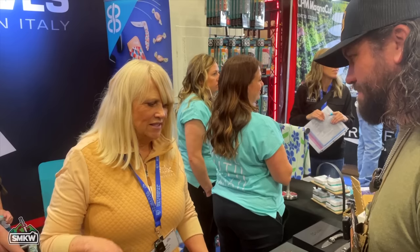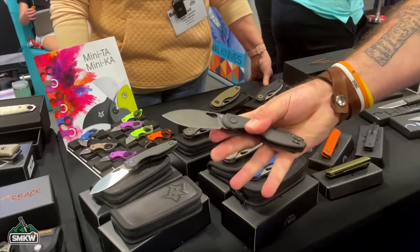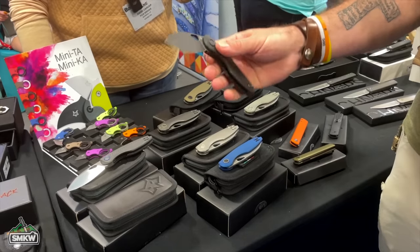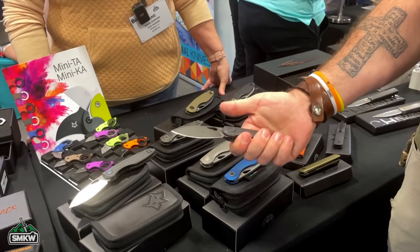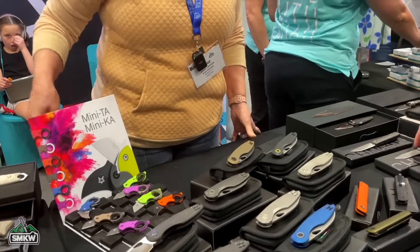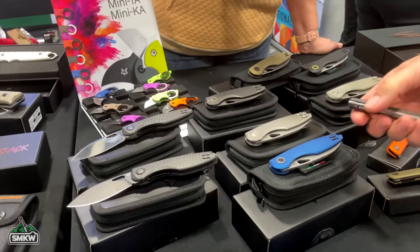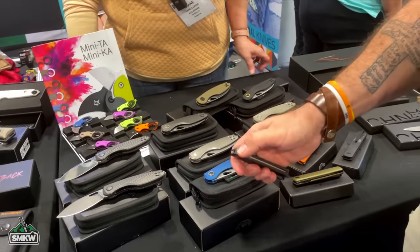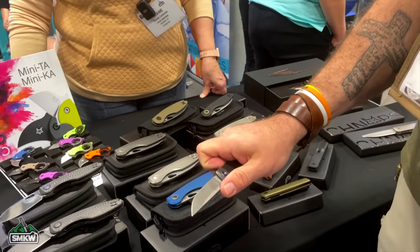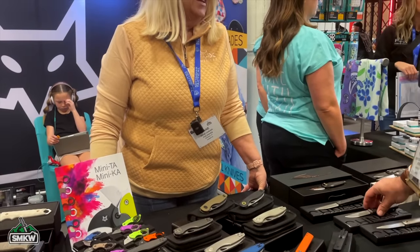Two of the things people have been most excited about from Fox are the Chillin and the Canox. These were shown at SHOT Show but couldn't be sold to the public there — Blade Show Texas is the first show where they're actually selling them. The Canox is a great everyday carry that works great. The Chillin is a front flipper available in carbon fiber, Damascus, titanium, and price-point aluminum versions.